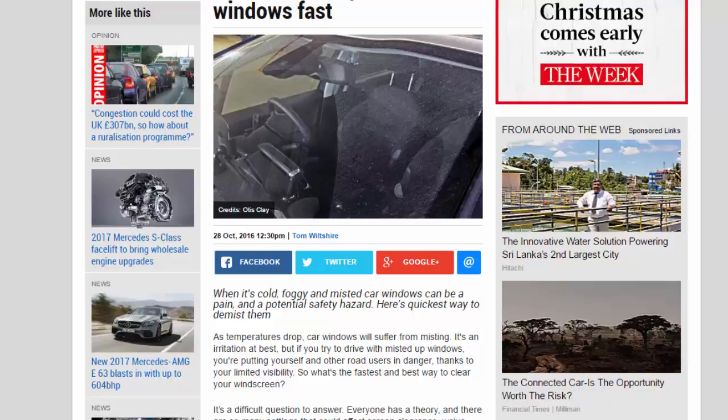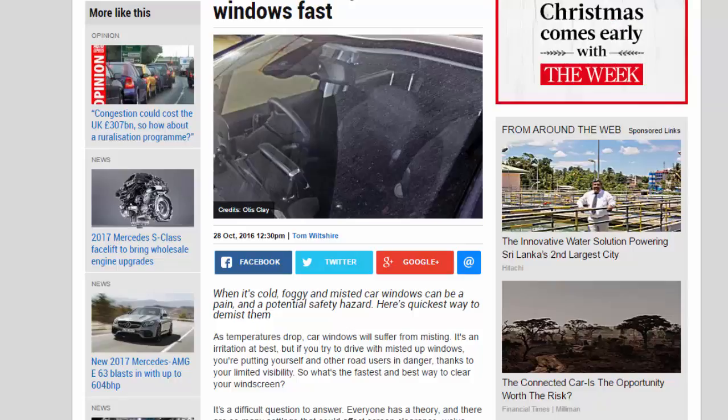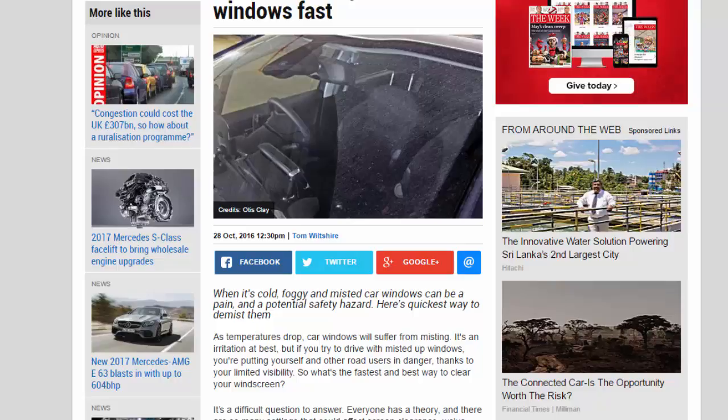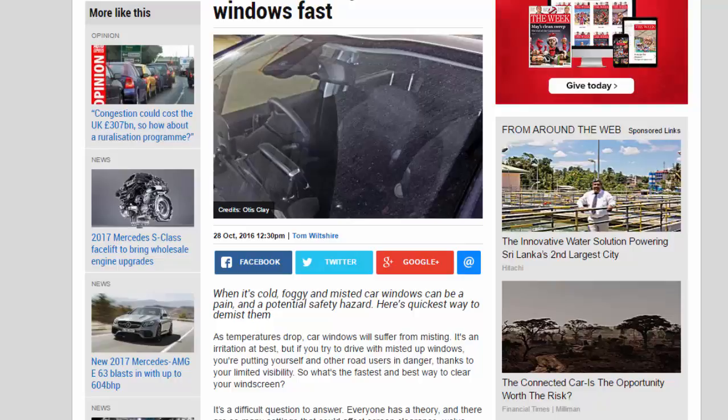As temperatures drop, car windows will suffer from misting. It's an irritation at best, but if you try to drive with misted up windows, you're putting yourself and other road users in danger thanks to your limited visibility. So what's the fastest and best way to clear your windscreen?